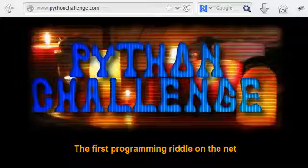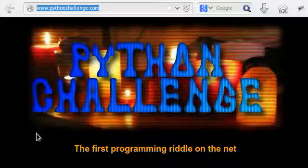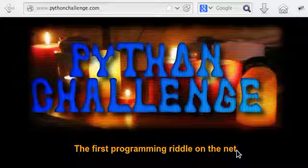Something that I'm really excited about now is a cool new thing that I found online called Python Challenge, and it's a website. You can see up in the URL bar, pythonchallenge.com — it's the first programming riddle on the net, or at least it likes to say that, I don't really know if it is.